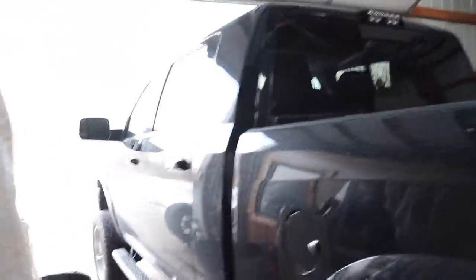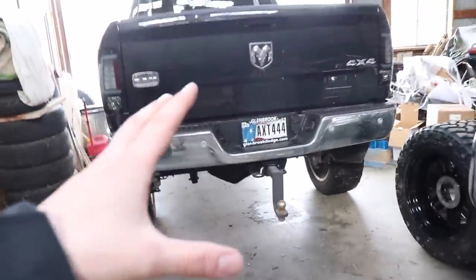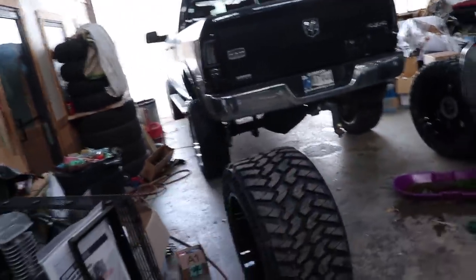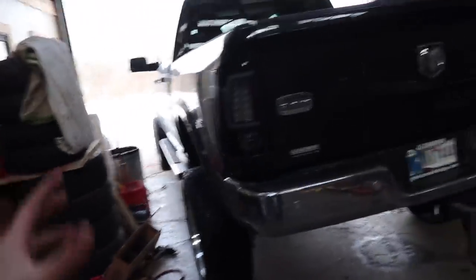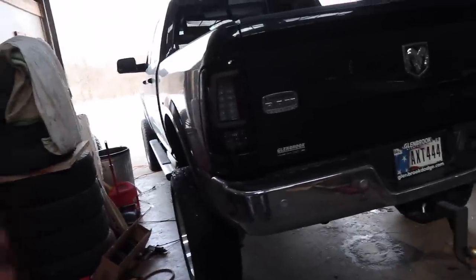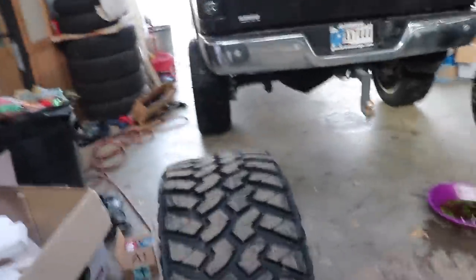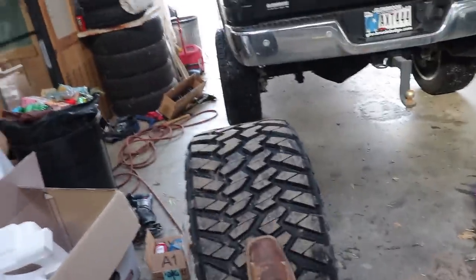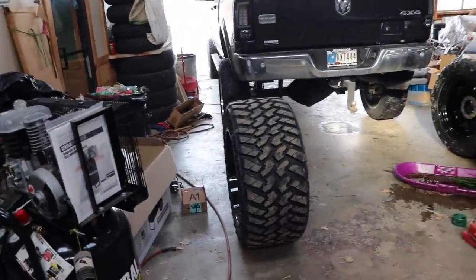You guys are going to have to wait to see this in the next video, but we did just get the alignment done on the truck and it drives really nice and really straight. It drove decent before because the wheel was lined up, but I wanted to make sure the front end was aligned properly before putting these super expensive wheels and tires on and having my tires wear unevenly. This is what we're going to be putting on the truck — it is going to be a very, very wide truck. It's going to look awesome.